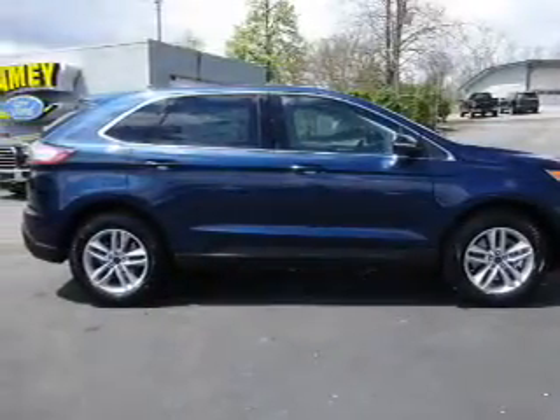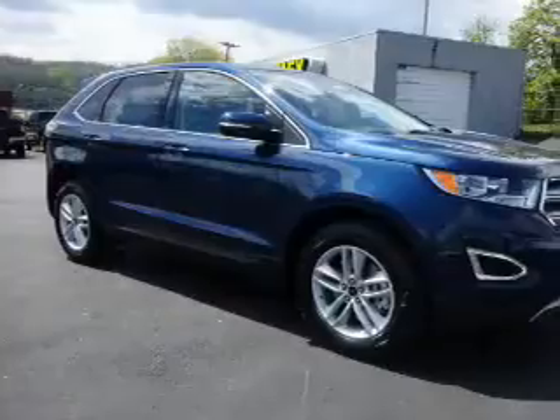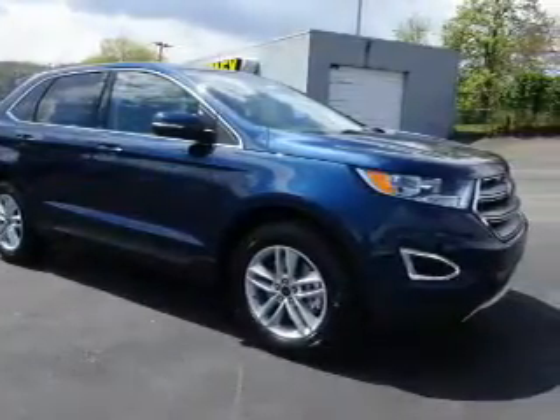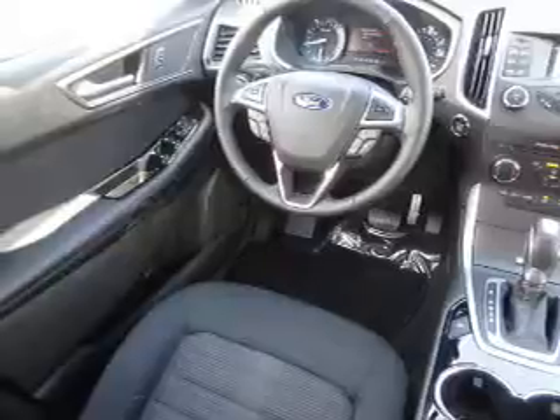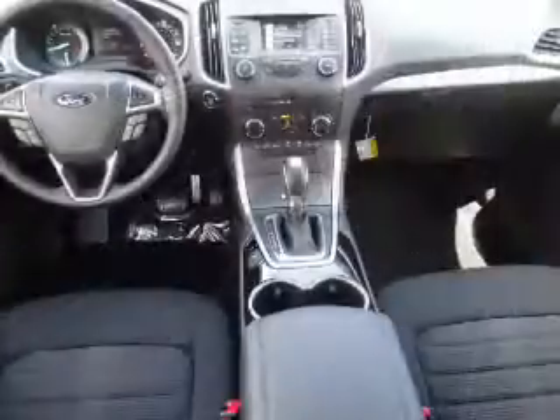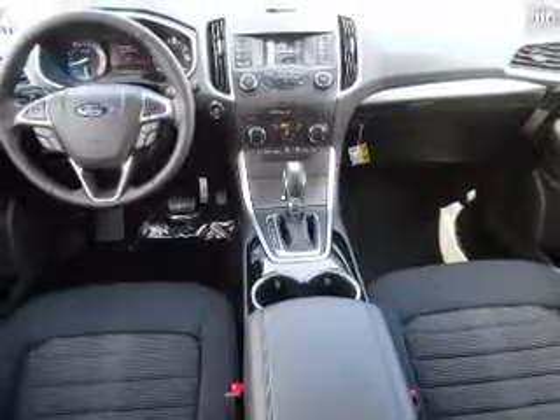Inside you'll find Bluetooth connectivity, Sirius XM satellite radio, an auxiliary input, steering wheel controls, a premium sound system, push-button start, dual temperature controls, automatic climate control, a backup camera, and curtain head airbags — great quality at a great price. Call or click to contact us today.